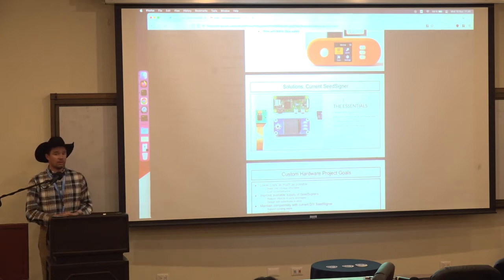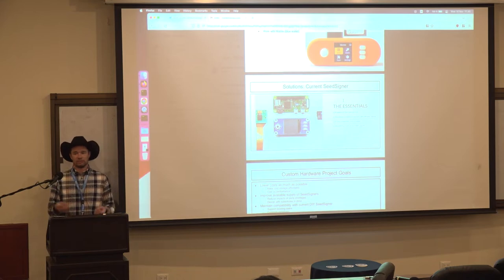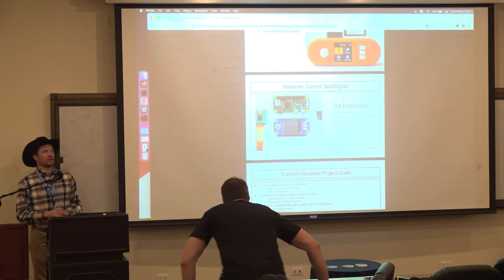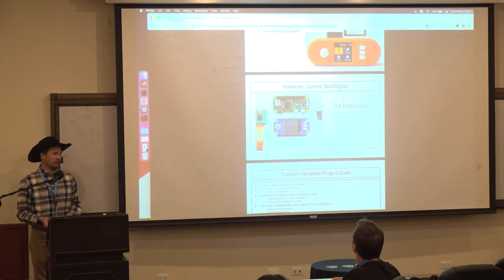You may ask: if SeedSigner is so great, what's the problem? Well, post-COVID-19 there are supply chain disruptions with Raspberry Pis — they've gotten much more expensive, if you can even find them. The SeedSigner project has realized we need to be more in control of our supply chains, so we've taken on the ambitious project of designing our own hardware so we can control supply chains and hopefully lower the cost of cold storage at the same time.